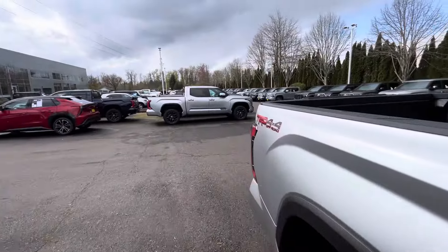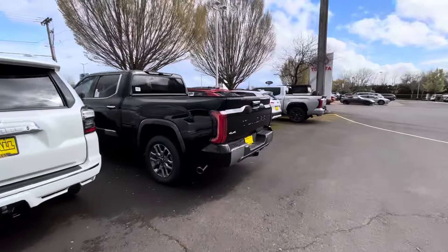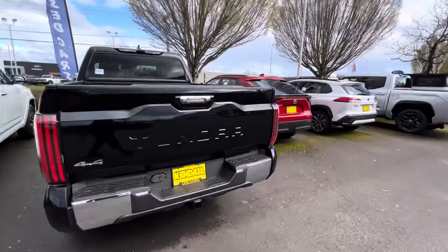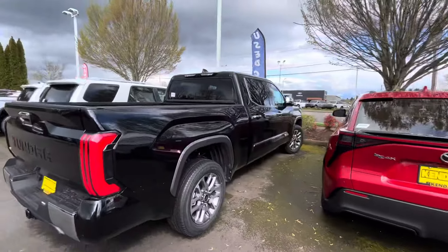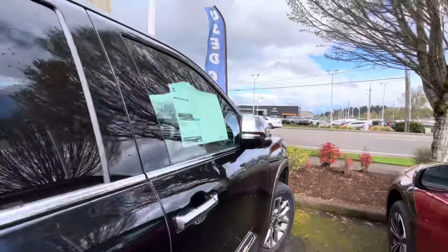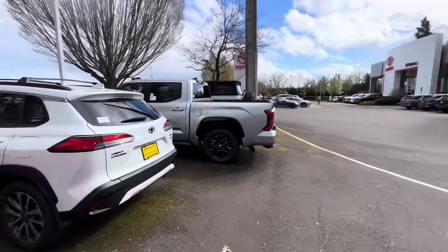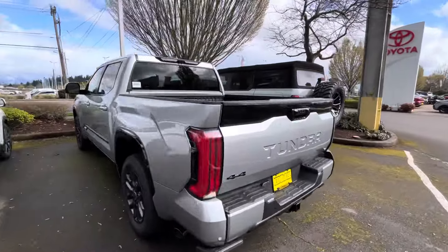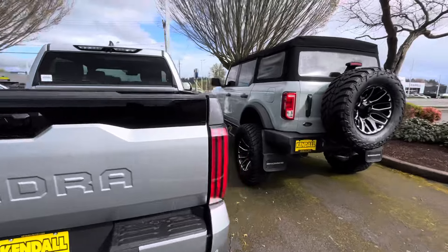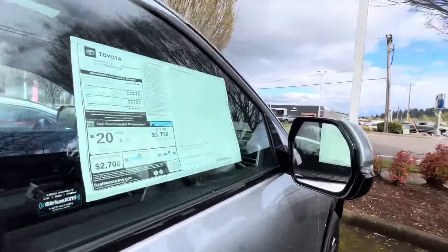They've got them everywhere. They've also got the most Sequoias I've ever seen on a lot — like four or five of them. Here's another 1794 at $71,000 — just sitting here because of these prices. I've always liked the Platinum ones. If you go Platinum, you know that rear window rolls down. $71,000 for the Platinum, not very many options on it.